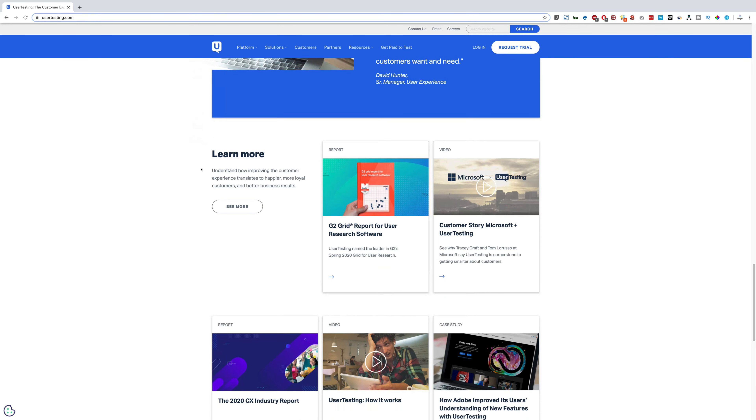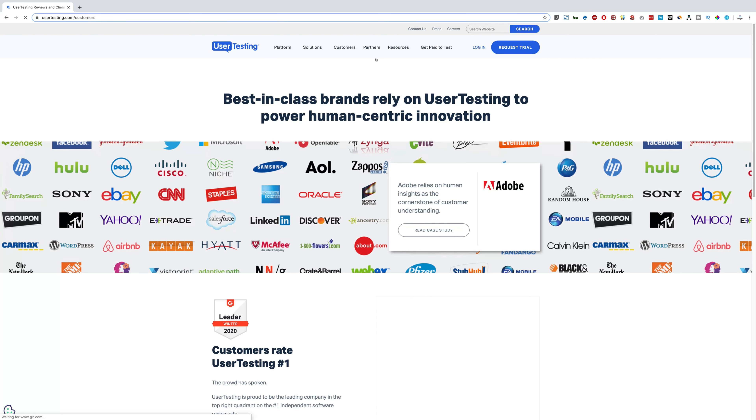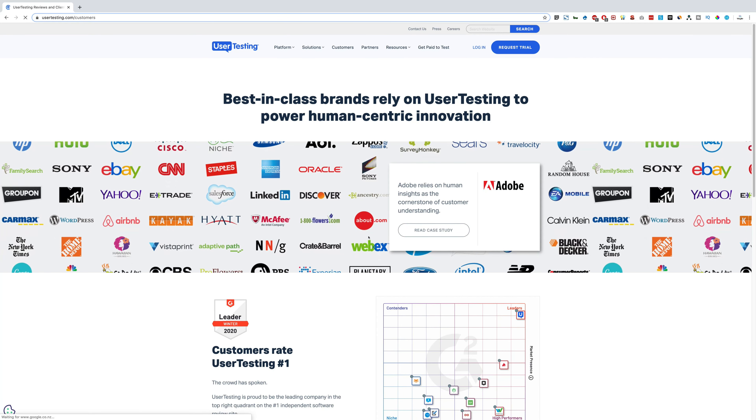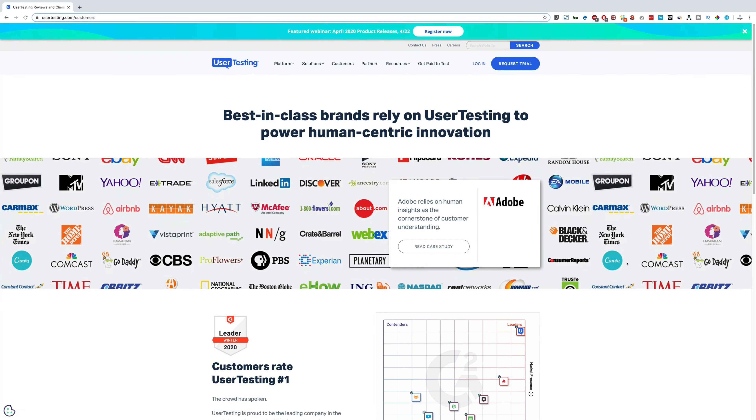You can check their customers — they have really big companies like Adobe and TripAdvisor as their clients. Whenever these big companies release any new update, micro website, or new functionality, they find companies like this to test their websites.